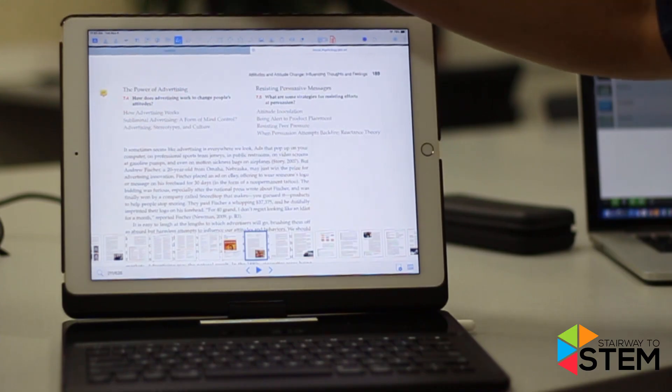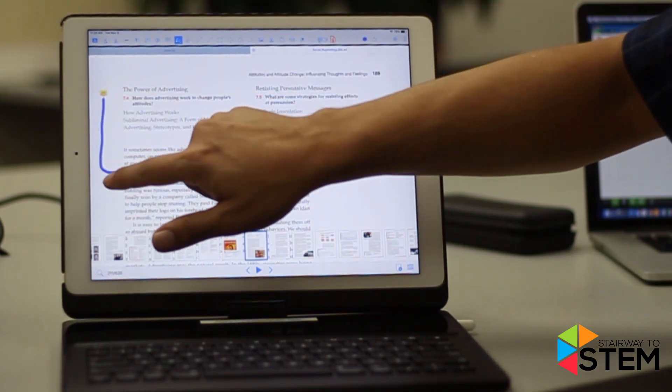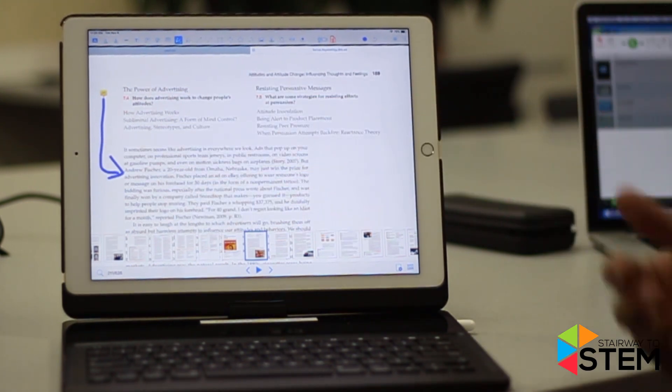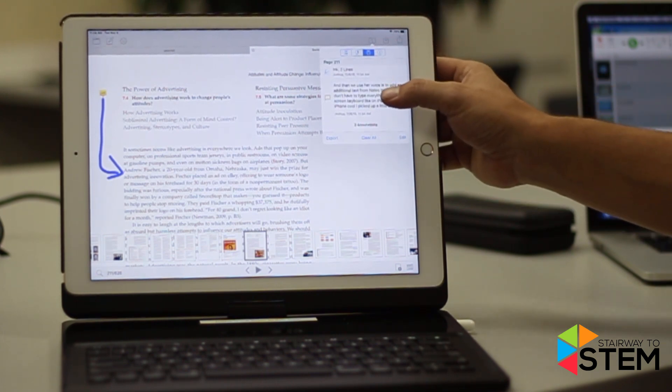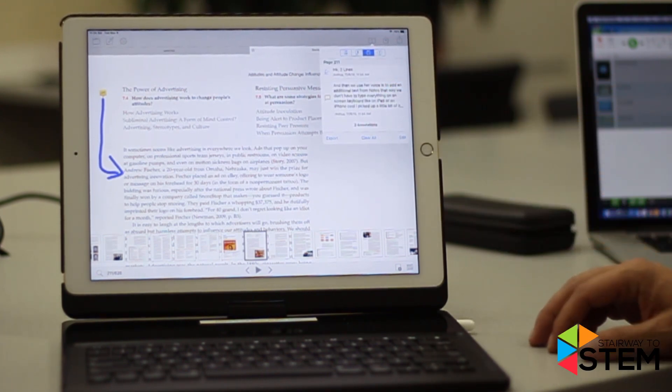What's really nice is that once I hit done, I can actually go in and use drawing tools to maybe point out exactly where that comment was supposed to be pertaining to. We even have it to where it tracks all of your annotations, so that way when you're reviewing for midterms, it makes it a little bit easier to keep track of all the notes you did in your textbook.